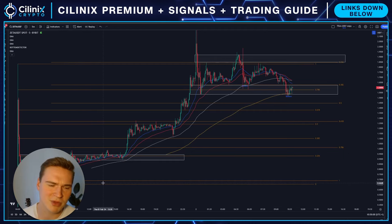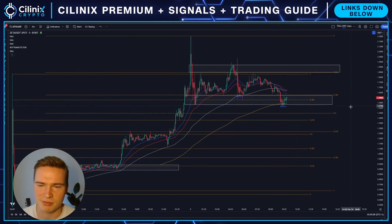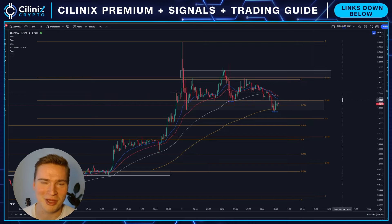But Zeta is absolutely ridiculous. I bought yesterday at 73 cents, also made a video on that yesterday, and we talked about it being possible to get up to 1.10 and 1.25, which we did — but obviously we went much higher, and I'm still holding.